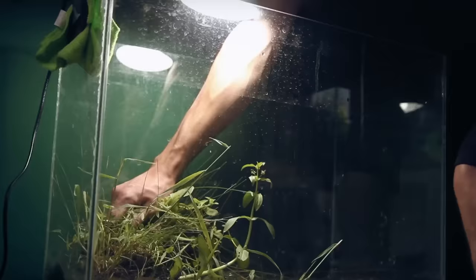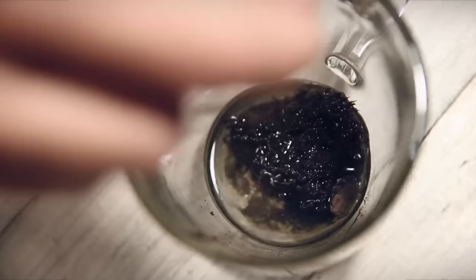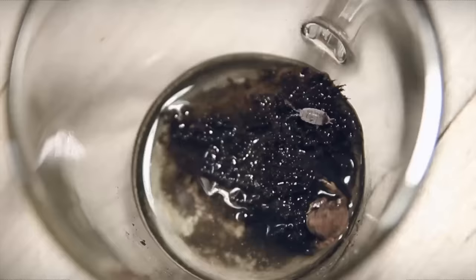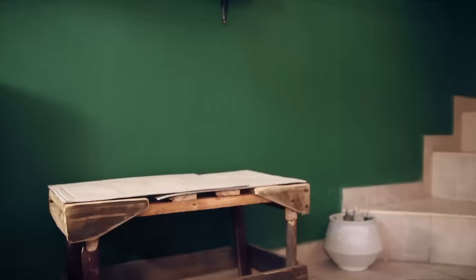But if there's anything I've learned while making these videos, it's follow through and determination. So despite the many setbacks, I pushed on. A bit of silicone did the trick, and once I was certain it wasn't going to leak again, it was finally time to build our paludarium.